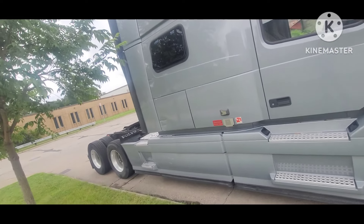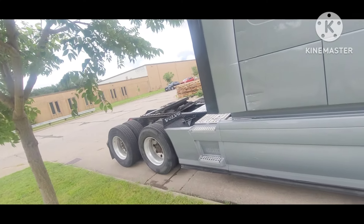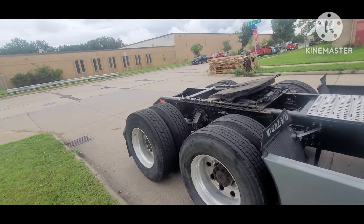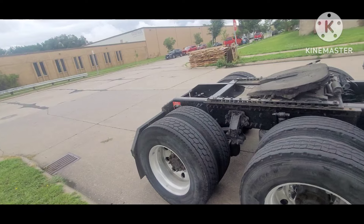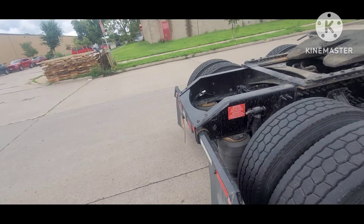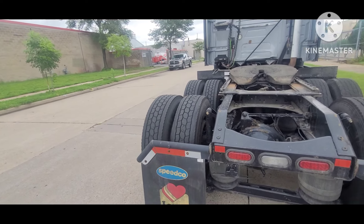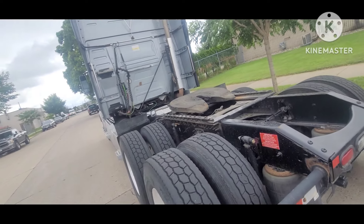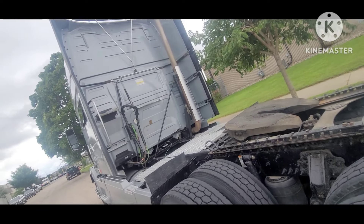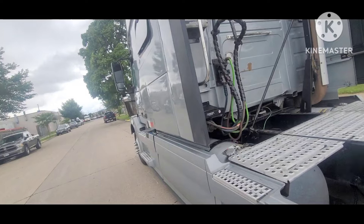I drove the truck from Illinois to Minneapolis. The most important thing is to have insurance on the truck in case of an accident, and if you get pulled over by police, the truck is legally yours — you have the title. You also have a certain number of days to register the truck; in Minnesota I believe you have up to 10 days.